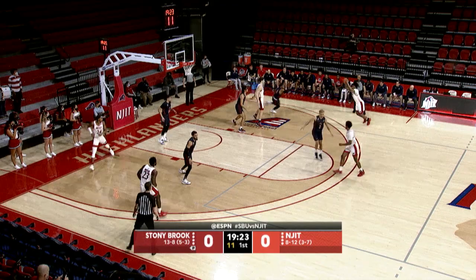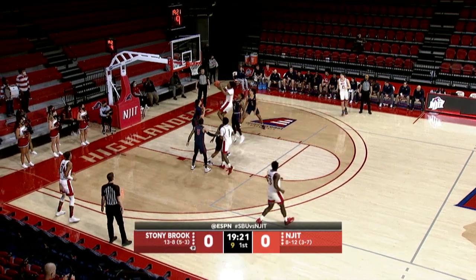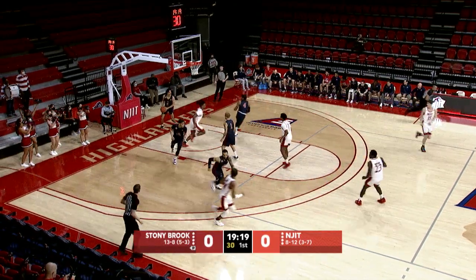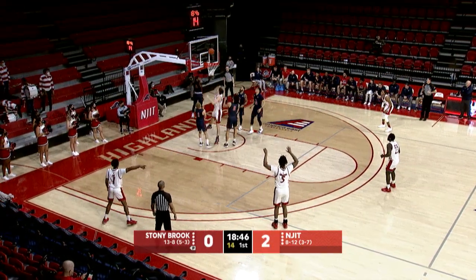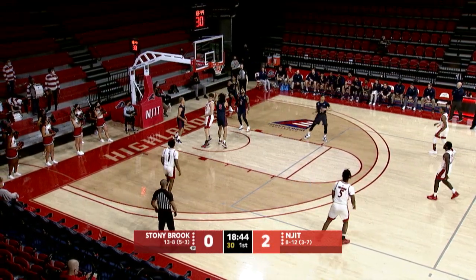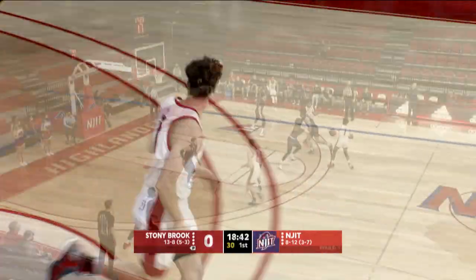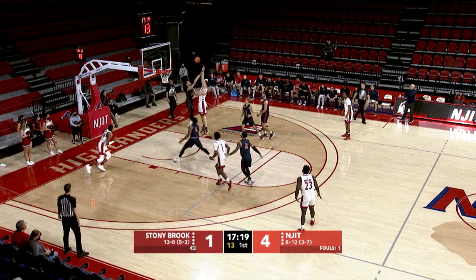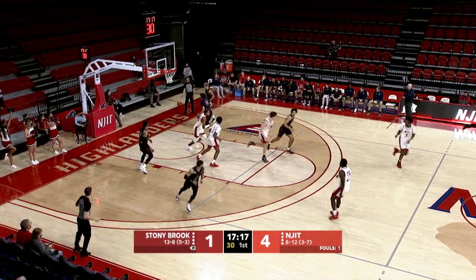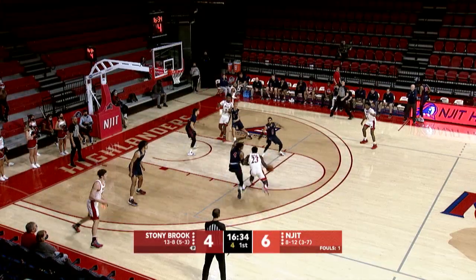With 15 seconds on the shot clock, there's some good movement right to the rack and nicely put in. That's a different look as Miles — Fall uses the glass, tips it up, and good. That's a six-foot fight. We're going to see the best of the Seawolves here tonight. Fall inside with the right hand, great assist for the Seawolves defense.